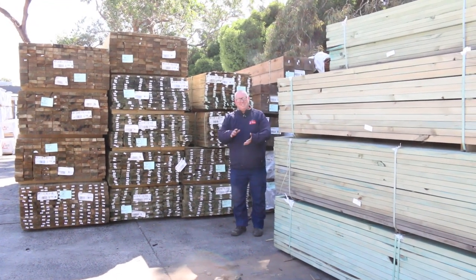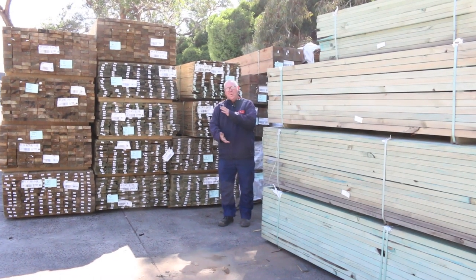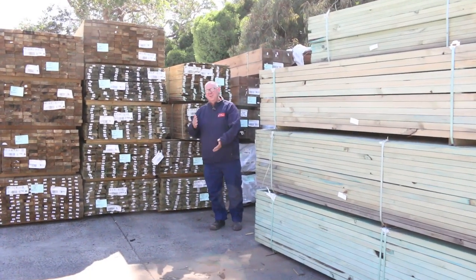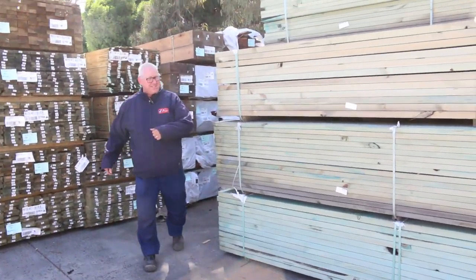Hello! Michael from Fowls here once again. Tomorrow's Auction Preview, Wednesday the 11th of March 2020 at 10am. Alright, let's go for a walk and check out what we've got this week.